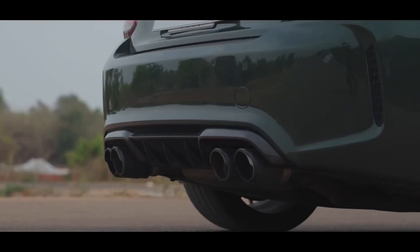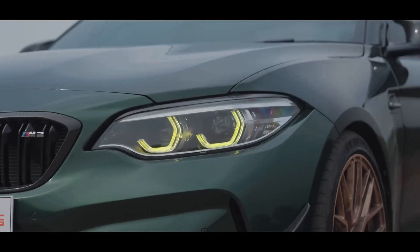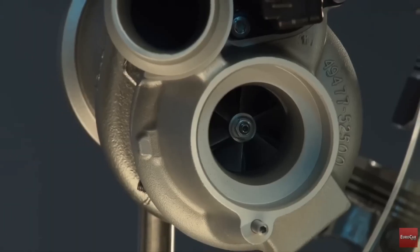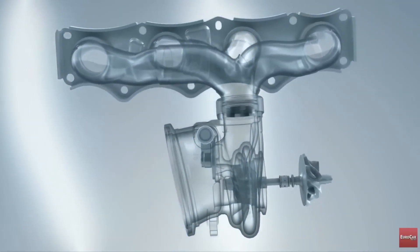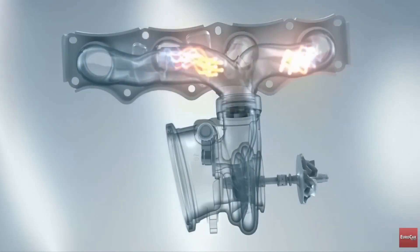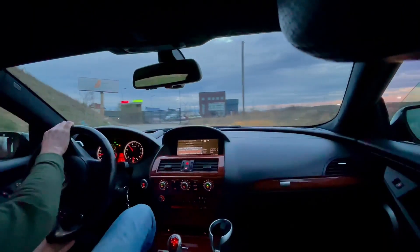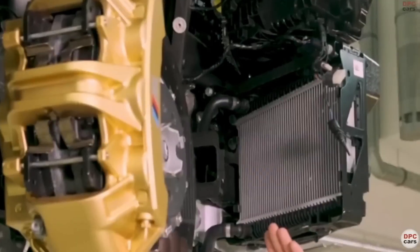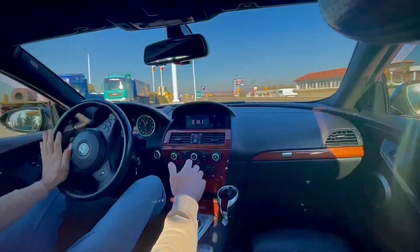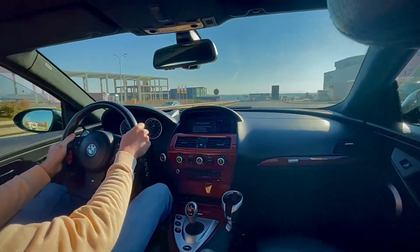The S55, however, is a bit more high-maintenance. It's a race-bred engine, and it behaves like one. Crank hub issues, oil consumption, and heat stress are well-documented. It's not an engine that loves traffic jams or long idles — it's happiest screaming down a back road or a racetrack. But for purists, that's the magic. It's flawed, but thrilling. It doesn't want to be tamed — it wants to be respected. The B58 is the engine you trust. The S55 is the engine you chase adrenaline with. Different purposes, same passion.